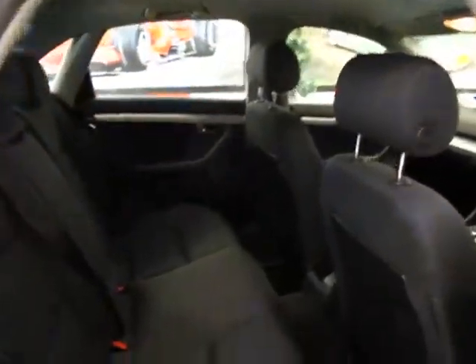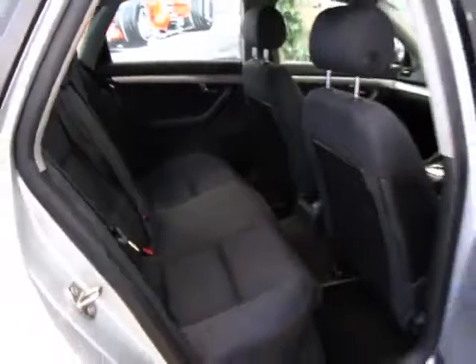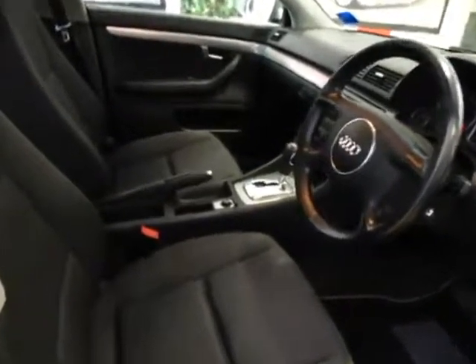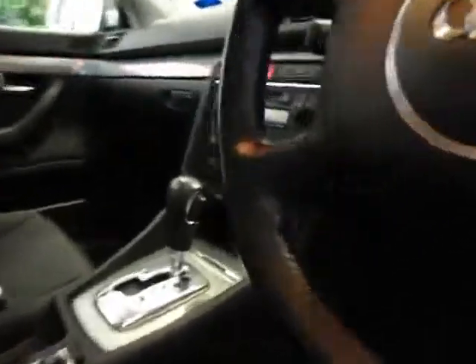Have a look inside. Excellent condition throughout. There's a couple of tiny marks on the body, but it is only 103,000 kilometres and all the little buttons inside — you can see all the buttons inside are all pretty good except for a couple on the stereo.